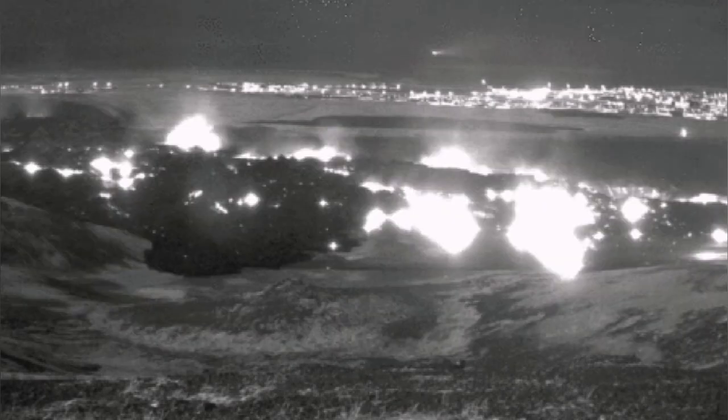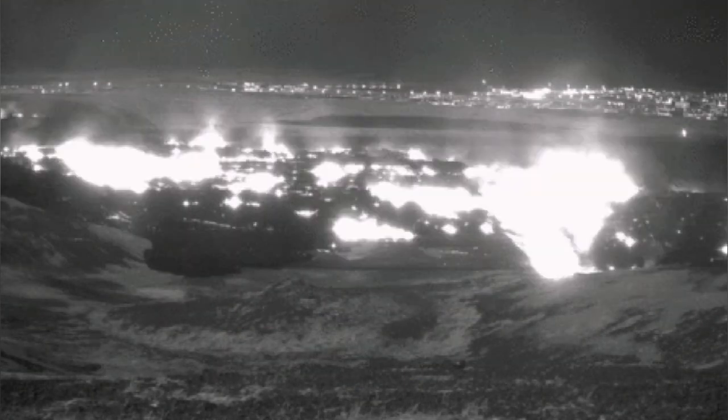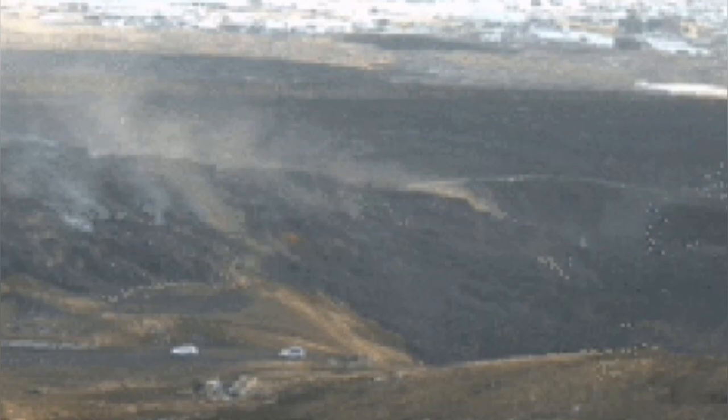Everybody likes a refill when you go, for example, for coffee or drinks at one of these restaurants. You can have a refill. So here, in that case, you have a refill of this quarry with igneous material of a different kind.